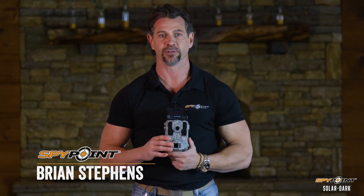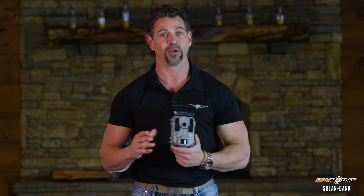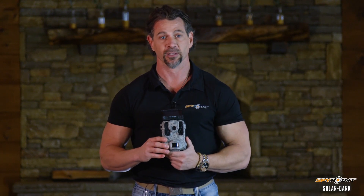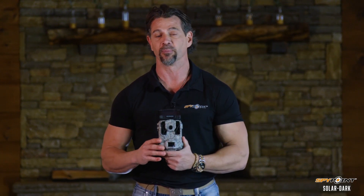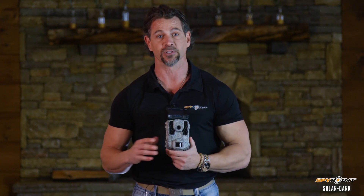Trail cameras are used by thousands of hunters across North America, and as effective as they are, there are a few challenges that we all face with any game camera. The first issue is battery life, and the other issue is the bright LED lights that glow when the camera activates, potentially spooking game.